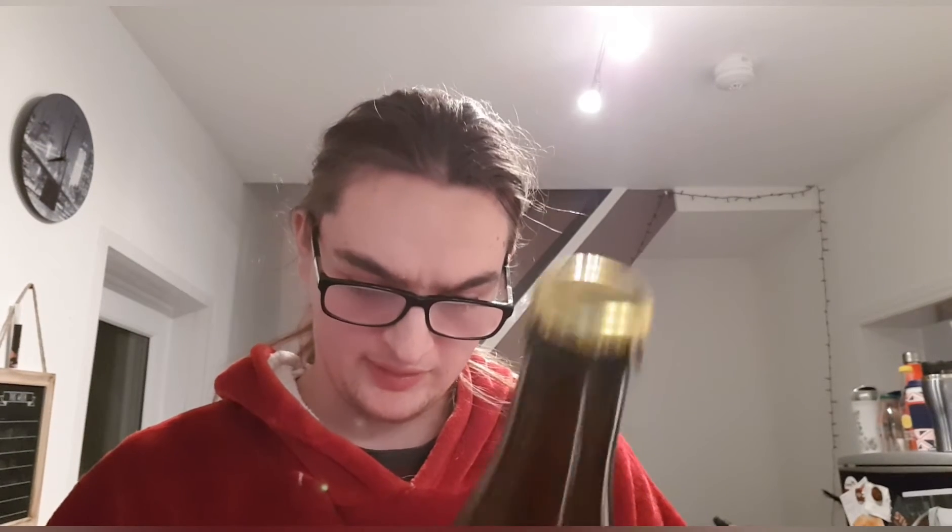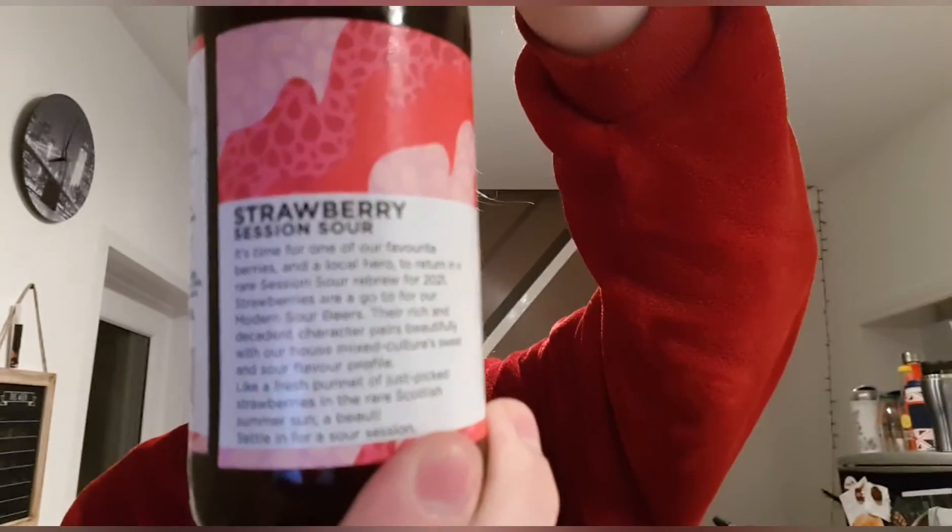It says 'settle in for a sour session' right there. The label art is the same as most Vault City cans — they only change the color to match the ingredients being used. Pink-reddish colors for strawberries. There's the lid — typical Vault City lid — let's crack it open and see what we've got.